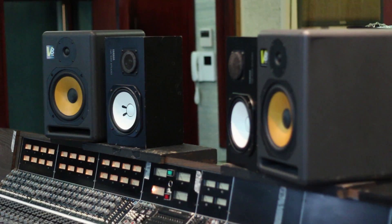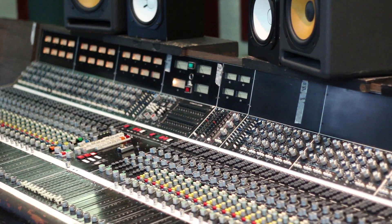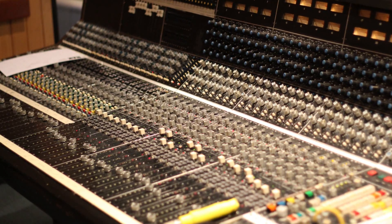There are a few bits of gear considered reasonably rare at RAC. The APIs are the major selling point of the two rooms — these were installed in 1976 when the studio opened, and I think they're the only two current working ones in commercial studios in Britain.